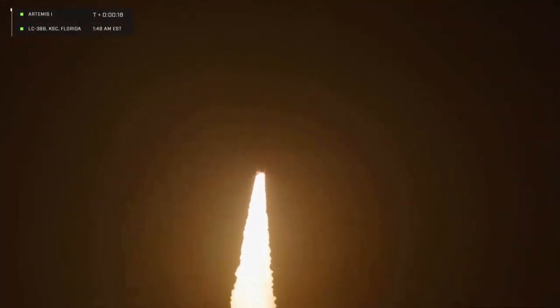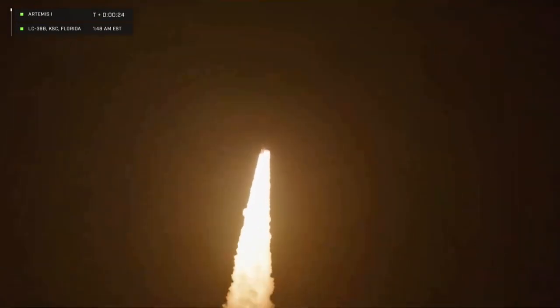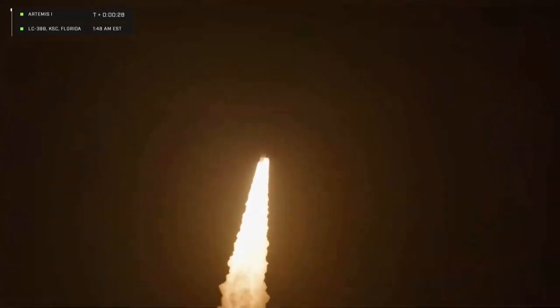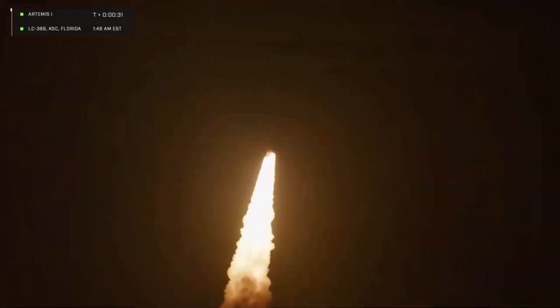Five engines on the core stage and two solid rocket boosters, now propelling the vehicle at 128 miles per hour. Hearing good control on the roll from teams in Mission Control Houston, all good calls so far, now 30 seconds into the flight of Artemis I.